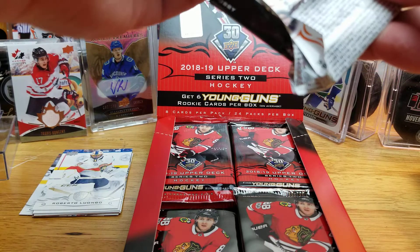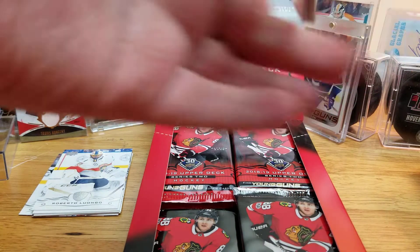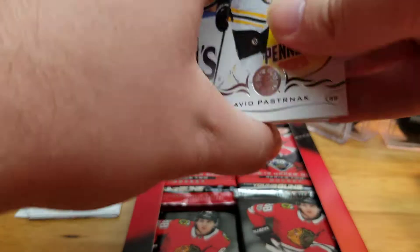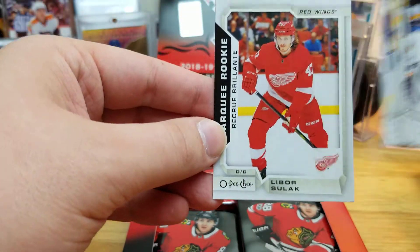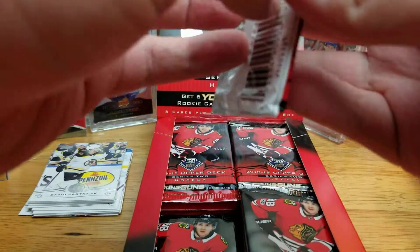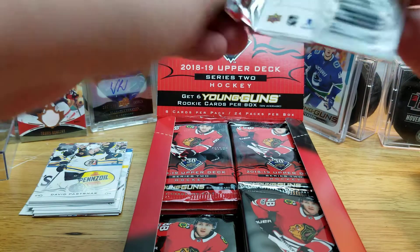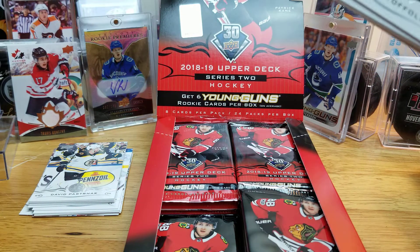I personally think Series 2 was better last year than Series 1, and I think it's true this year too, honestly. Here we have a Marquee Rookie of Libor Sulak — I'm really not too familiar with him, I don't think he's even in North America anymore. But happy to pick up another box while I can still find it; it was about $80 at my local card shop.